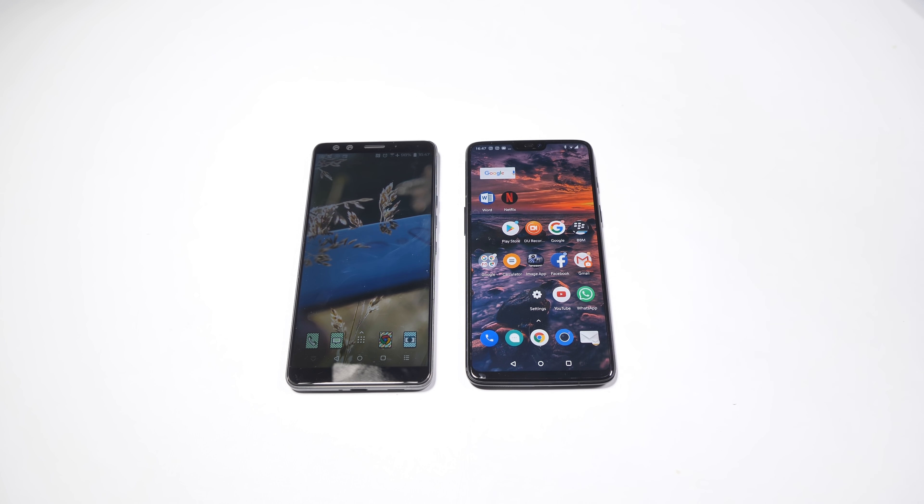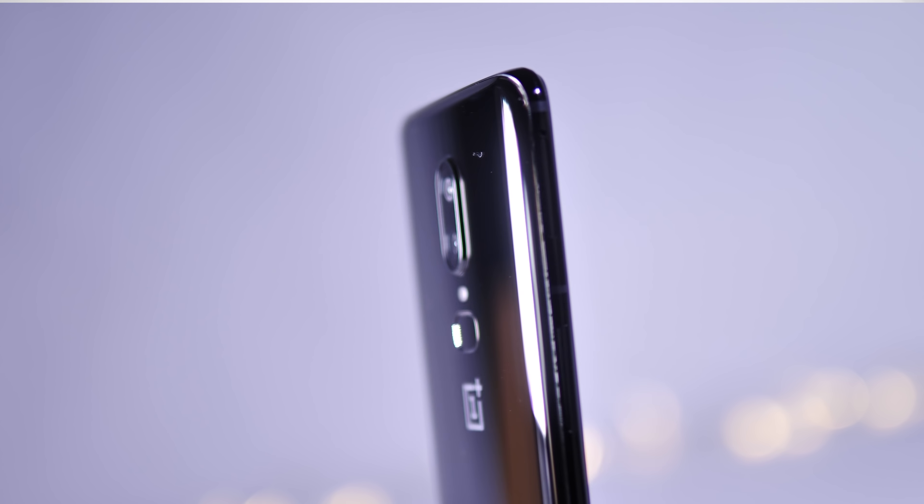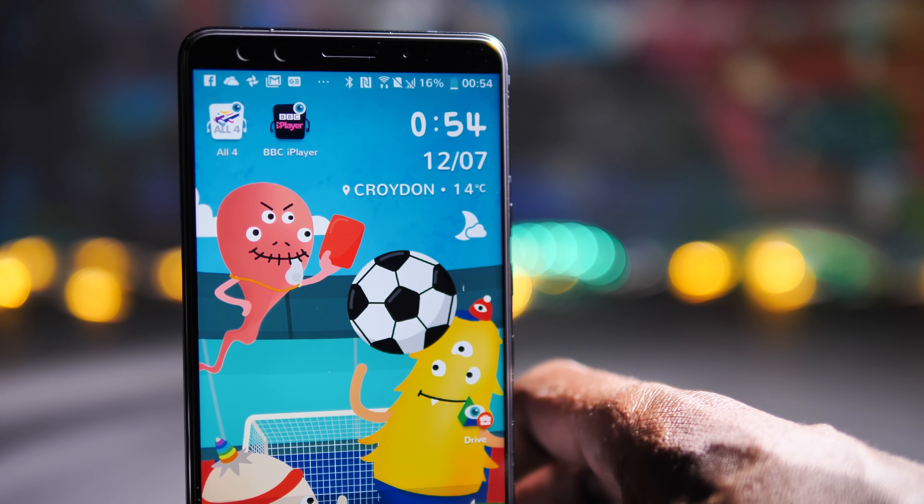Hi guys and welcome to BTEC. This is a very quick comparison between two flagship devices, the HTC U12 Plus and the OnePlus 6. In my opinion, these are two excellent phones but for very different reasons, and as a result they suit two very different kinds of users.